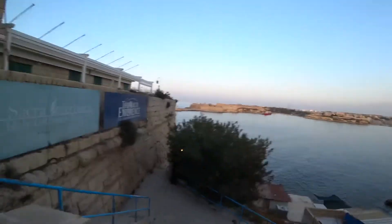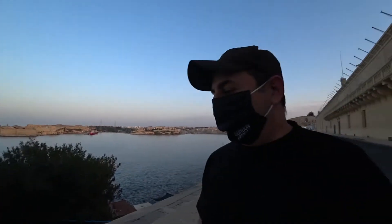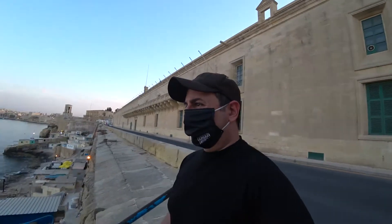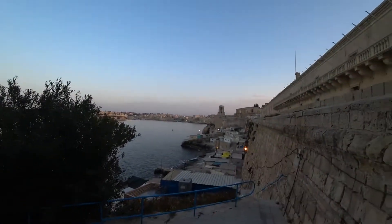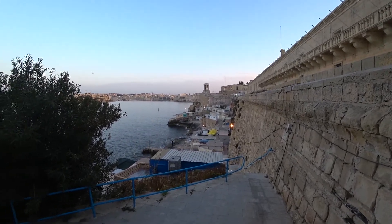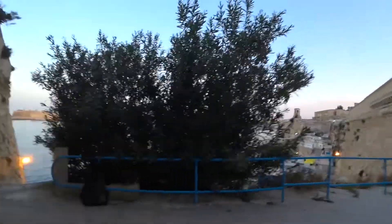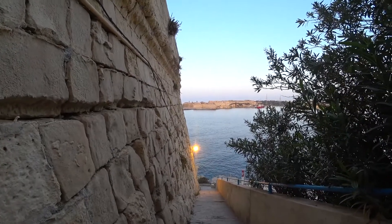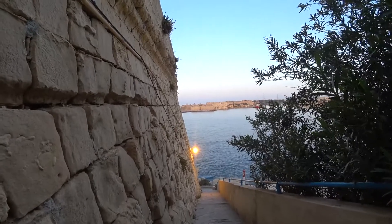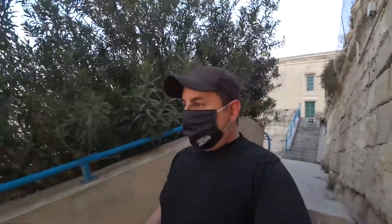This is the Malta Experience — if you want to see the history of Malta basically in a nutshell, this is the place to go. We're on this side of Valletta and it's definitely worth the investment. You can also come here to take a swim. Check out this view — absolutely brilliant. Just taking a couple of pictures because it's amazing.